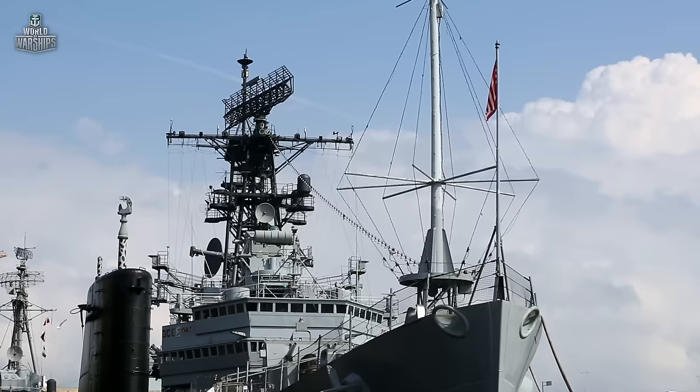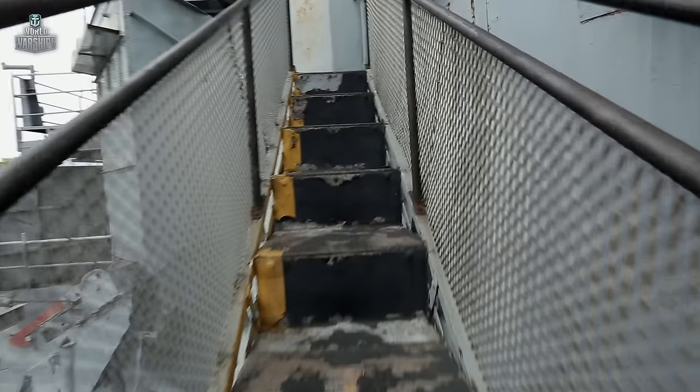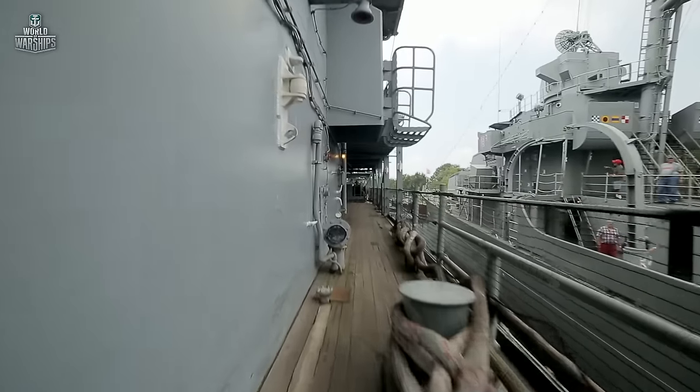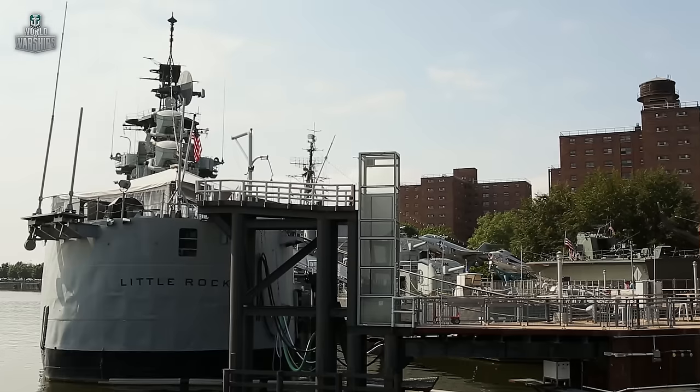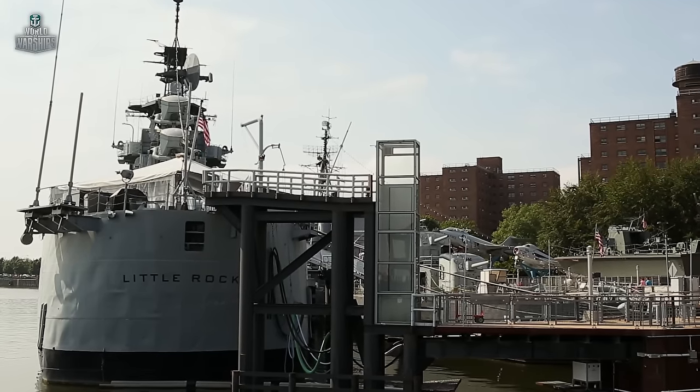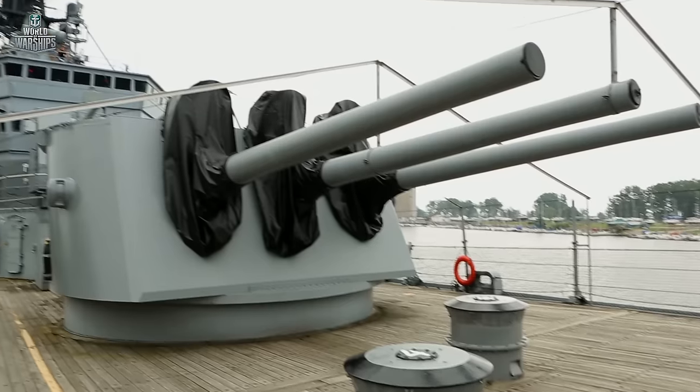One of the sites in Buffalo, New York State is USS Little Rock, stationed at the local Naval Museum. It is the last remaining Cleveland-class light cruiser. Built in great numbers, these ships boasted good survivability and were considered the heaviest light cruisers in the history of the U.S. Navy.